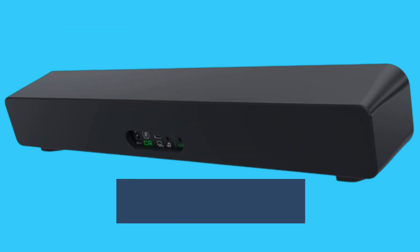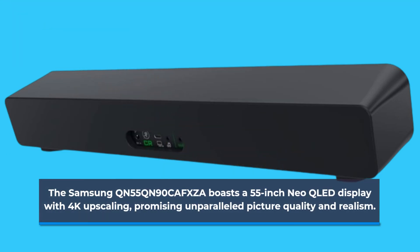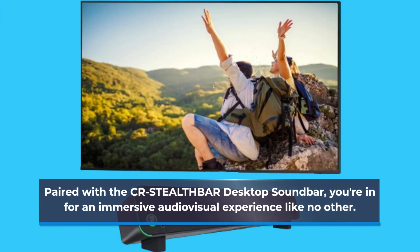The Samsung QN55QN90CAFXZA boasts a 55-inch Neo QLED display with 4K upscaling, promising unparalleled picture quality and realism. Paired with the CR Stealth Bar Desktop Soundbar, you're in for an immersive audio-visual experience like no other.